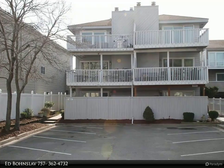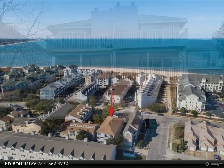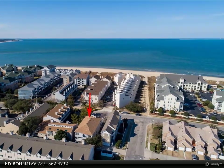This Berkshire Hathaway Home Services Town Realty property video is presented by Ed Bones Live. Pristine 2,200-square-foot condo with views of the Chesapeake Bay. This gorgeous home is move-in ready.